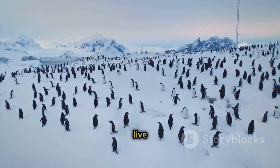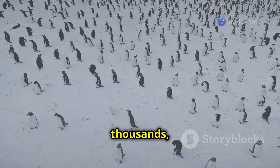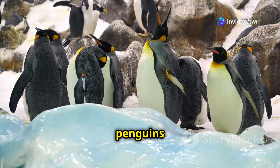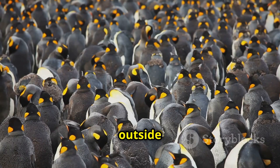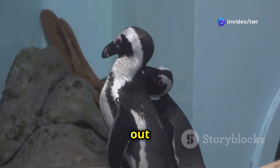Penguins are very social animals. They live in large groups called colonies. These colonies can be enormous, with thousands — even millions — of penguins. Huddling together is one way penguins survive the freezing temperatures. By standing close together, they share body heat. The penguins take turns being on the outside of the huddle where it's coldest. They are always looking out for each other.